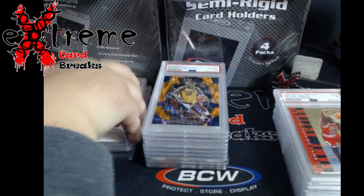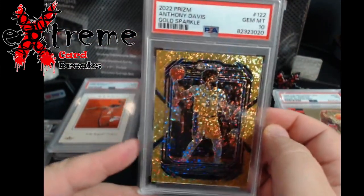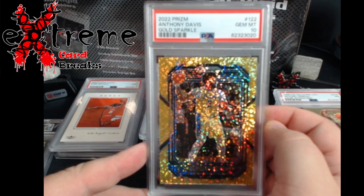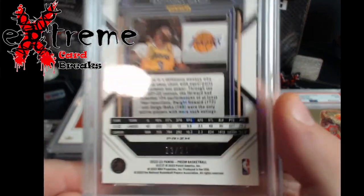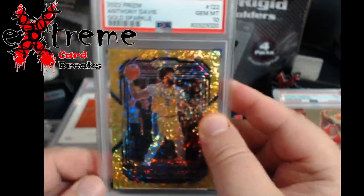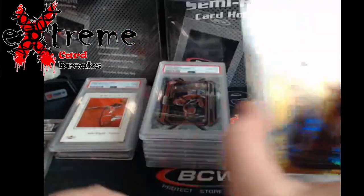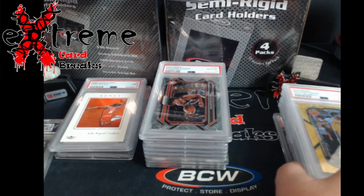They were in no particular order. Up next - Gold Sparkle Anthony Davis PSA 10! Last raw sale was like 230 dollars. These gold sparkles are serial numbered out of 24. I don't know, maybe it doubles the value being a 10 - no idea. It is Anthony Davis of course, but we'll see what happens.